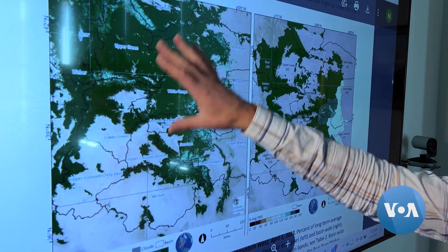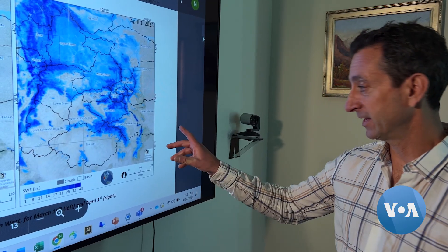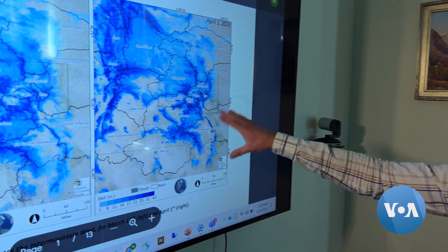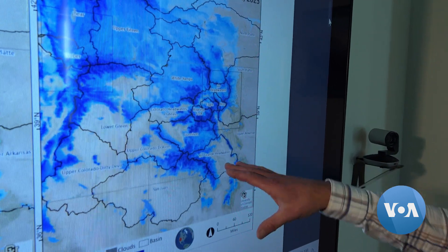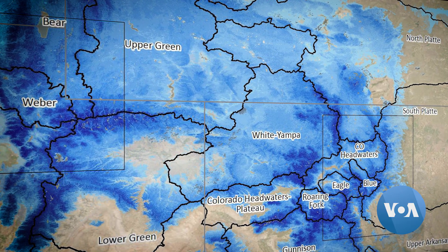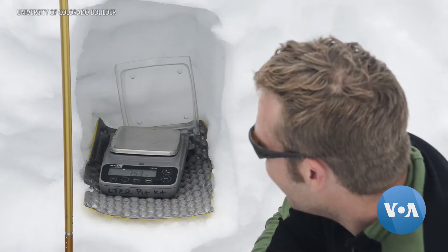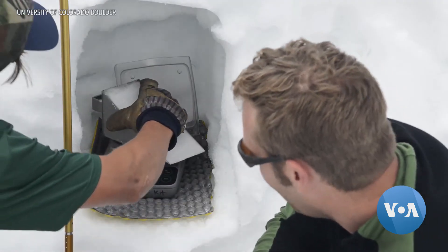Malach uses remote sensing technology to estimate how much water will become available when snows melt. Darker blues represent more snow, lighter blues represent less snow. Using satellite images, computer modeling, and on-the-ground snow surveys, Malach and his team are improving the accuracy of snowmelt forecasting.